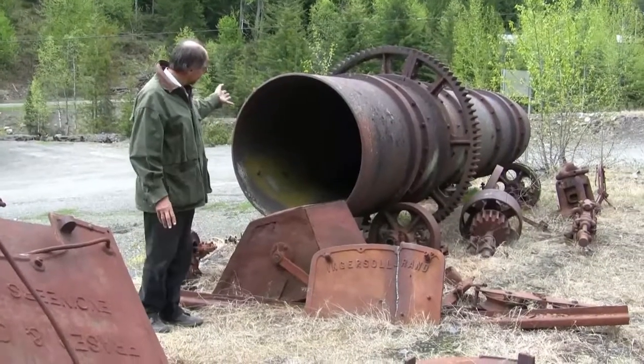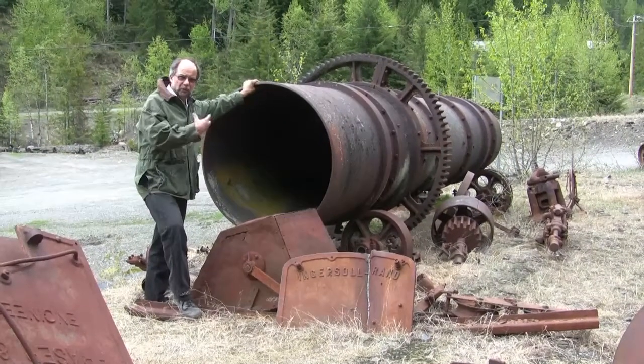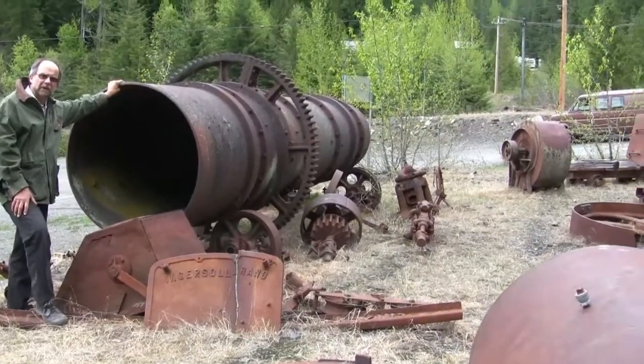And over here, this looks to me like an old ball mill, where they would have steel balls inside used for crushing ore. I may be wrong — if you know what it is exactly, let me know.